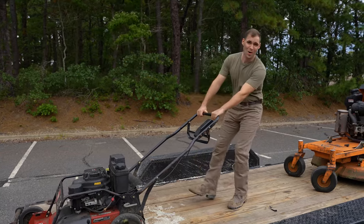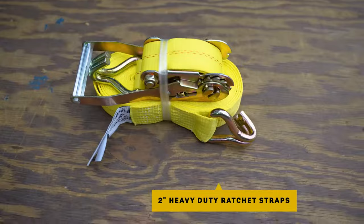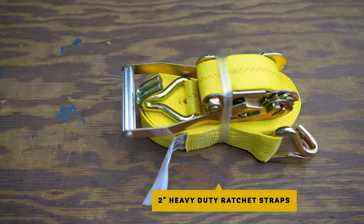DC Cargo Mall 2-inch heavy-duty ratchet straps are the perfect straps for securing items like lawn equipment, motorcycles, and other recreational vehicles, boxes, furniture, pallets, and more.